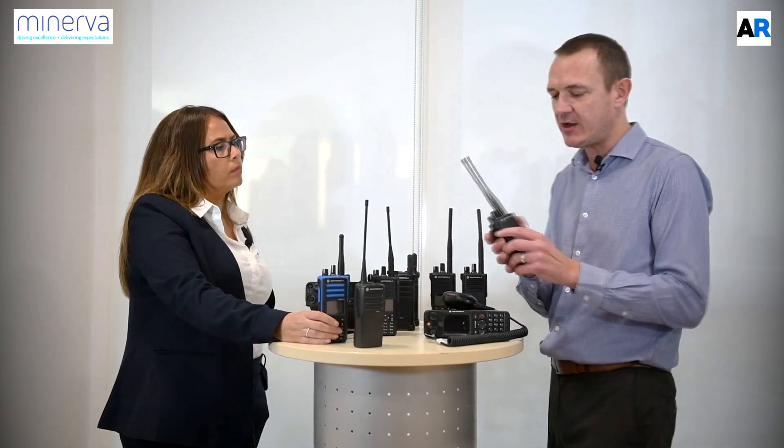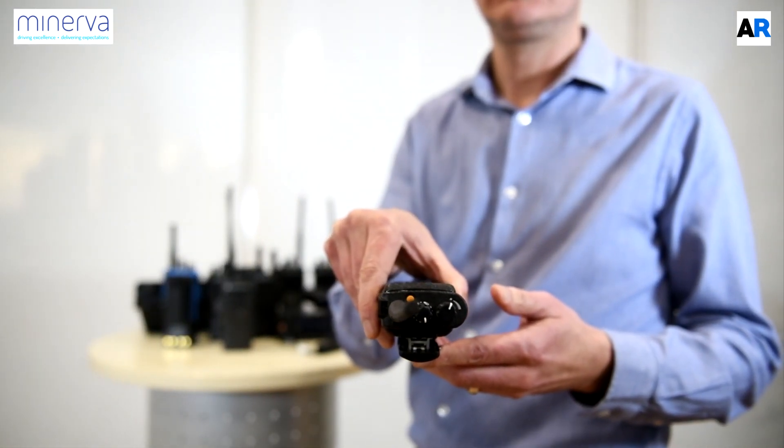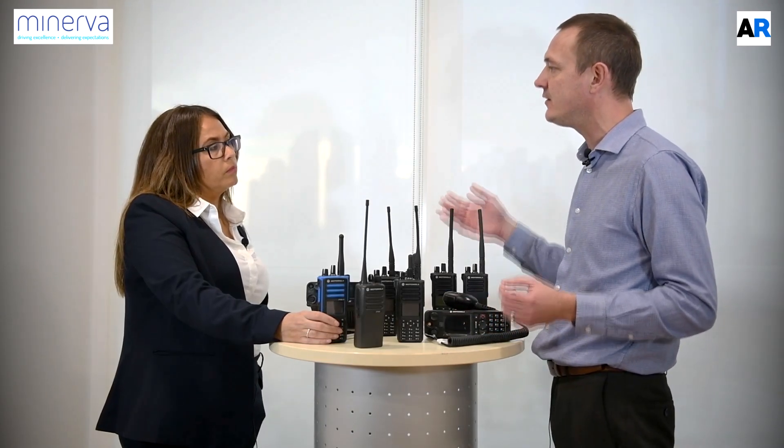You mentioned GPS — does every radio have a GPS feature? Not every radio has a GPS feature. To keep the price point accurate for the functionality that the customer needs, only certain radios have GPS. Any Motorola radio that ends in a one will have GPS. So this radio, DP4400 or 4800, is a non-GPS model. If it was a DP4801, it would be GPS compliant. Depending on your needs, we would not sell you a GPS compliant radio unless you currently need it or foresee a need to use it in the near future.